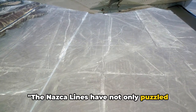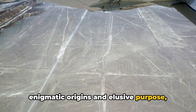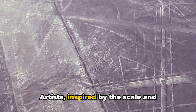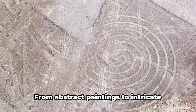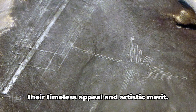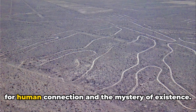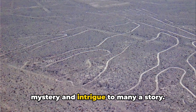The Nazca Lines have not only puzzled researchers, but have also captured the imagination of people around the world. These ancient geoglyphs, with their enigmatic origins and elusive purpose, have made a significant cultural impact that transcends borders and generations. Artists inspired by the scale and mystery of the lines have created numerous works echoing the geometric and biomorphic designs — from abstract paintings to intricate sculptures. In literature, the Nazca Lines have found a place in the realm of magical realism and science fiction, with authors weaving tales around these ancient drawings and using them as metaphors for human connection and the mystery of existence.